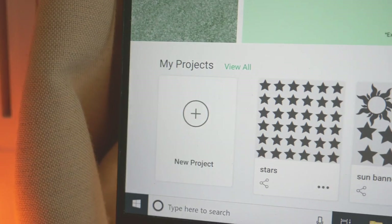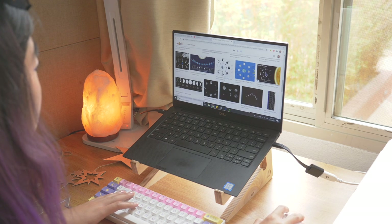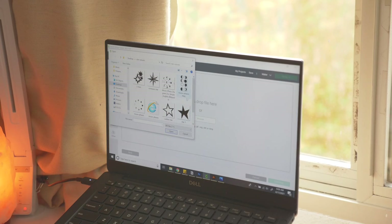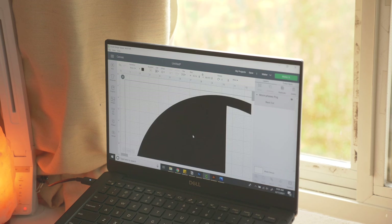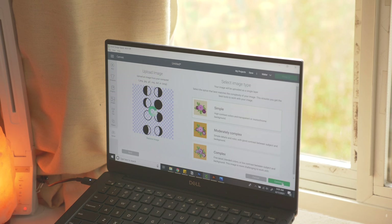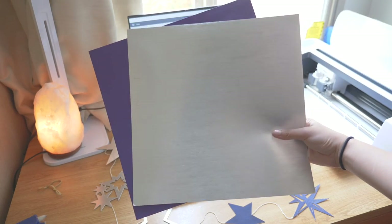My first step was to make the templates. For the moon phases garland, I traced some images I found online, but it was also easy to make some templates, like the basic stars, directly in Cricut Design Space. I uploaded my design directly into Design Space, which is the app that controls your Cricut Maker machine and allows you to go from an image on your computer or mobile device to an actual real-life shape. For this project, I'm cutting shapes from brushed metallic cardstock so that the star shapes will shine and sparkle kind of like actual stars do.